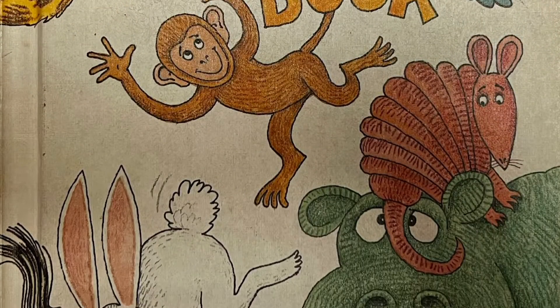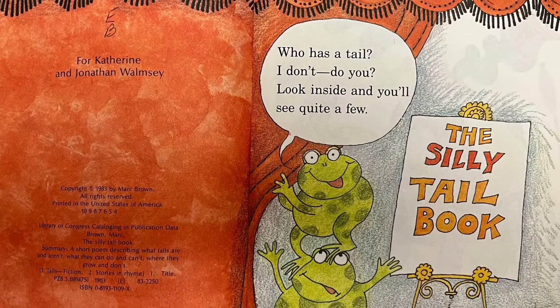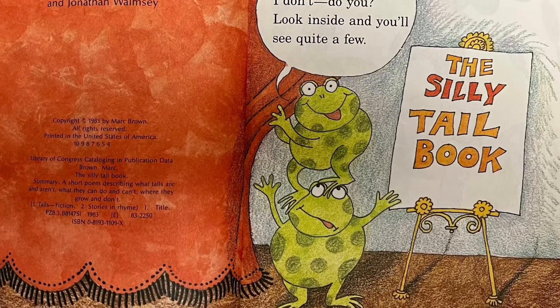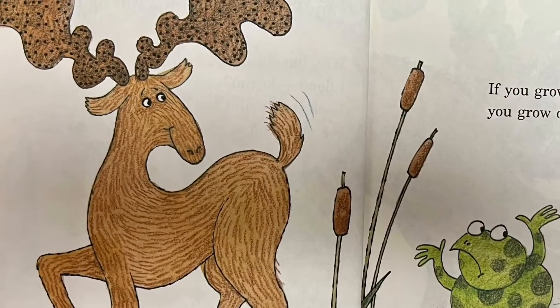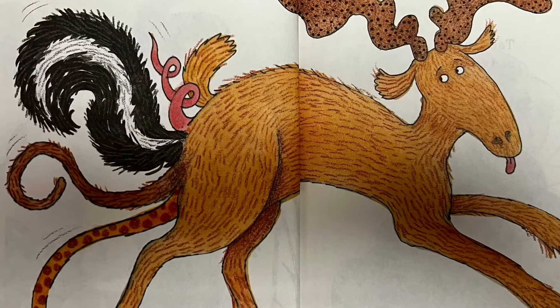The Silly Tale Book by Mark Brown. The Silly Tale Book — who has a tail? I don't. Do you? Look inside and you'll see quite a few. If you grow a tail, you grow only one. But growing more tails could be much more fun.